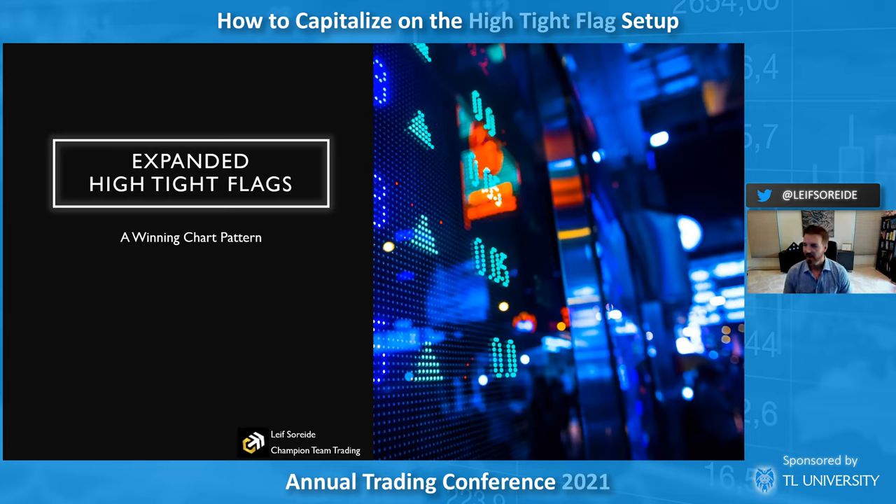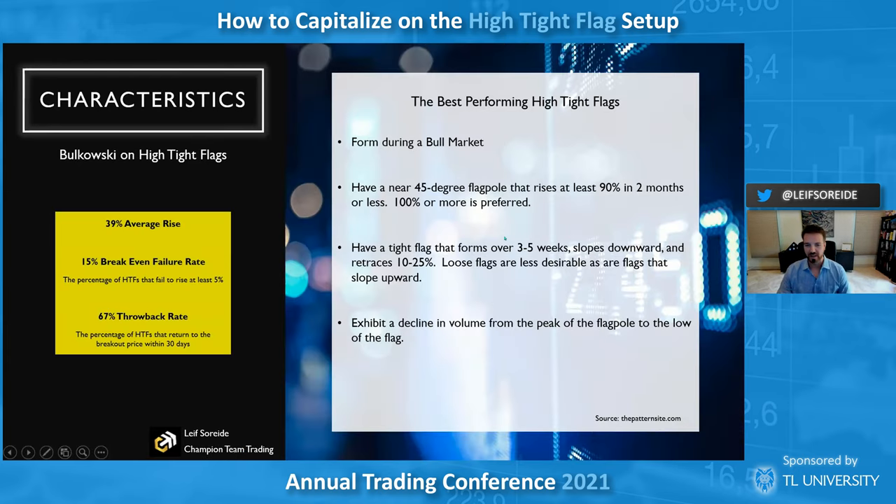I've got about 49 charts, five slides, and 45 minutes, so let's get going. I'm going to call this 'Expanded High Tight Flags.' I just trade around high tight flags — it's more or less the most powerful pattern out there. Credit to William O'Neill — it's a pattern that moves 90 percent or more in eight weeks or less. I've just kept going closer and closer to the highest RS stocks, and I've settled on 90 RS-plus stocks with high tight flags.